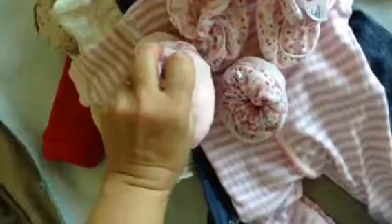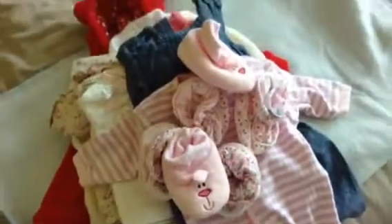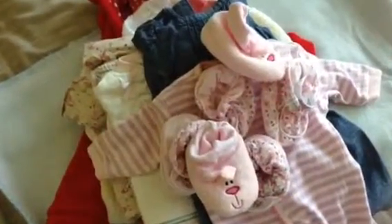They look clean - when they all arrive they look quite clean, but they smell awful, so they went all in the wash when I got in yesterday after picking up the parcel.